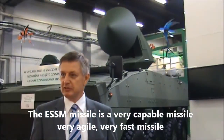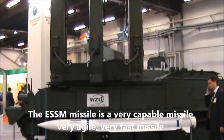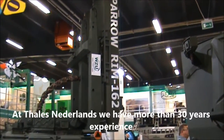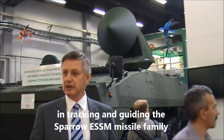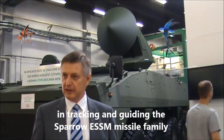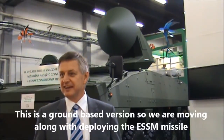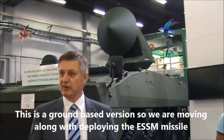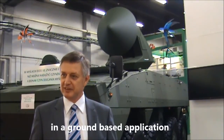The ESSM missile is a very capable missile — very agile, very fast. As Thales, the Netherlands, we have more than 30 years' experience in tracking and guiding the Sparrow ESSM missile family. This is a ground-based version, so we are moving along with deploying the ESSM missile in a ground-based application.